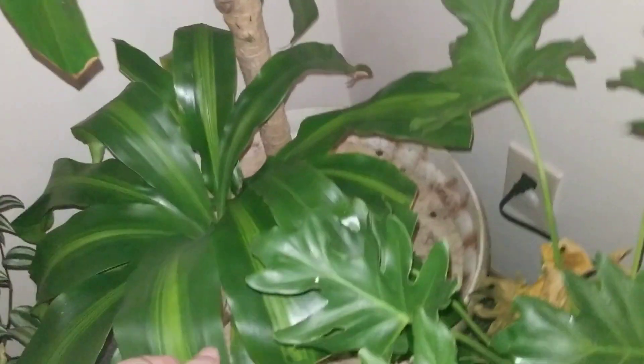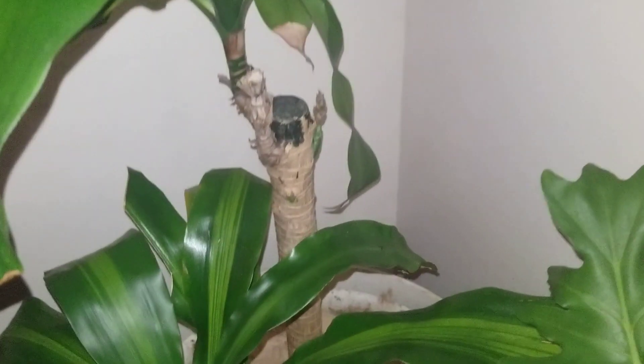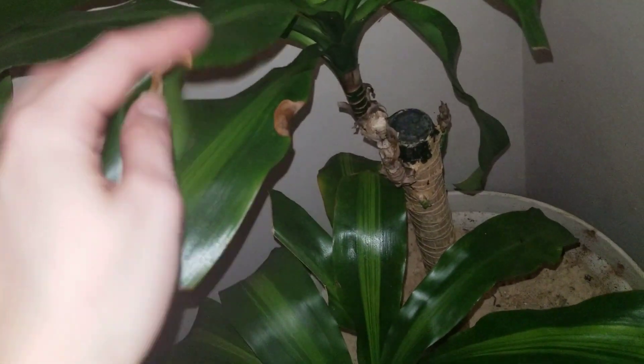Over here is a mass cane. I cut his branches off a while ago but he's got another little sprout coming up right there. I think he's getting burnt because I have a grow light in here.